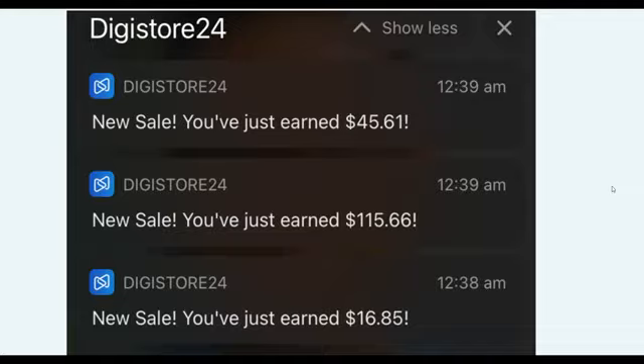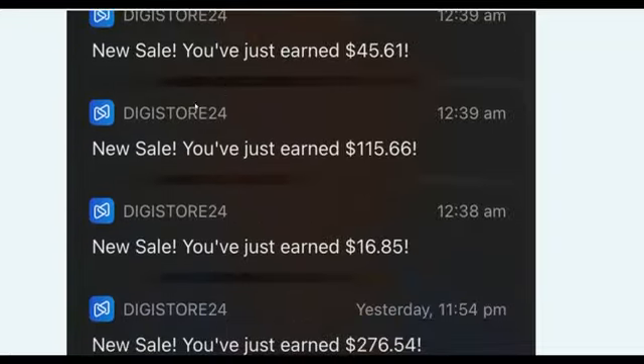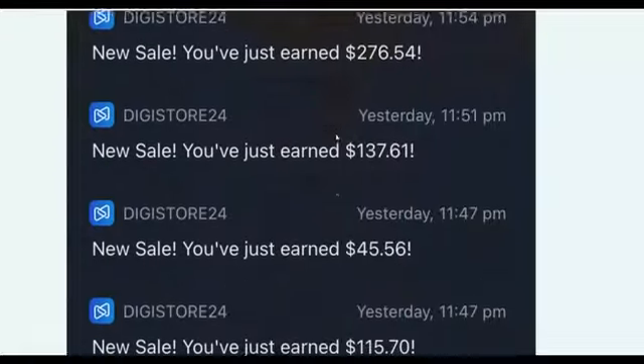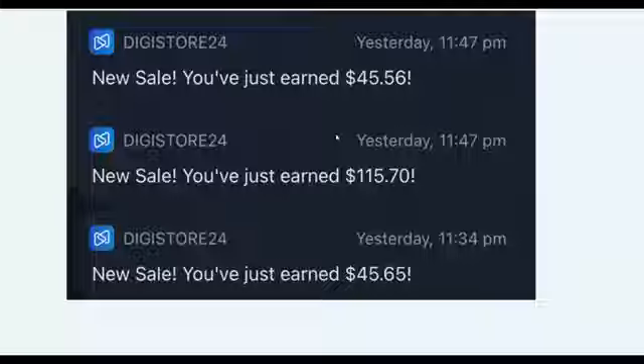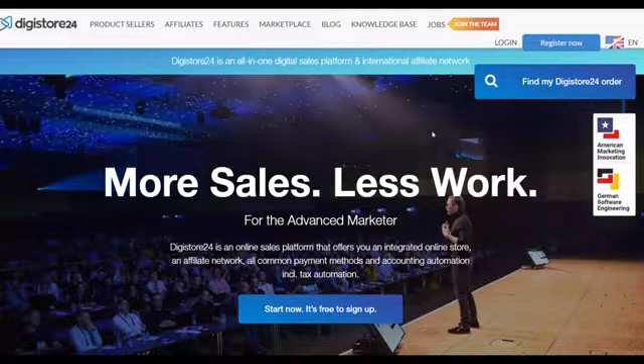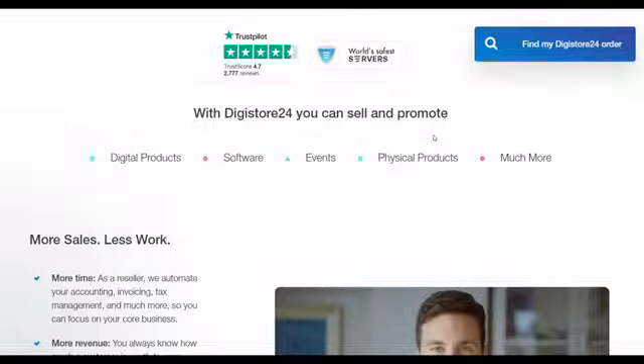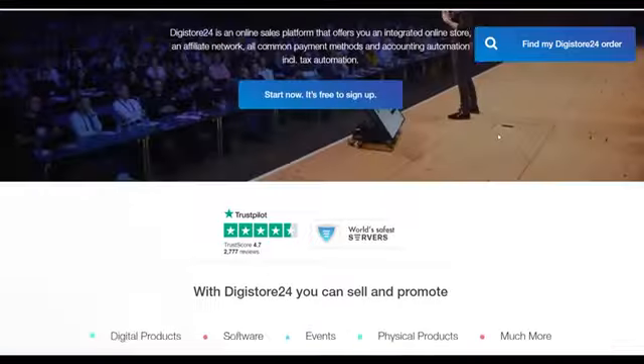What is up guys and welcome back to Smart Online Payday YouTube channel. Today I'm going to show you guys an easy method you can use to make a lot of money very fast on Digistore24 for 100% free. It's a brand new method — I'm going to show you guys a brand new huge traffic source to promote affiliate offers on Digistore24 for free, starting as soon as today.